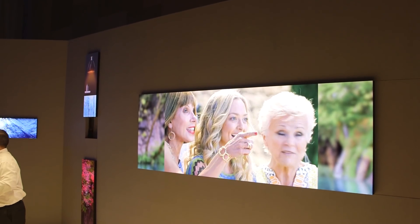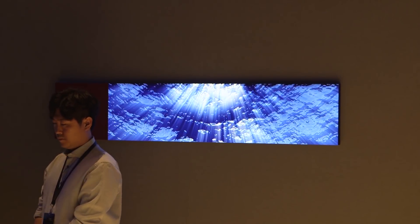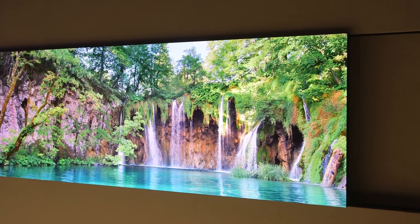Beyond high-res screens, the Wall can also make screens in any shape. Concept displays showed rectangular or very wide aspect ratio screens — that way you could have an ultra-wide 21:9 aspect ratio screen that shows movies with no black bars, no edges, and no bezels.